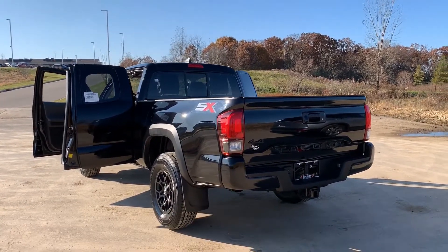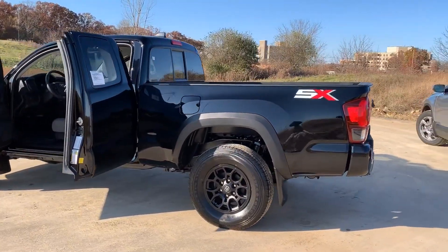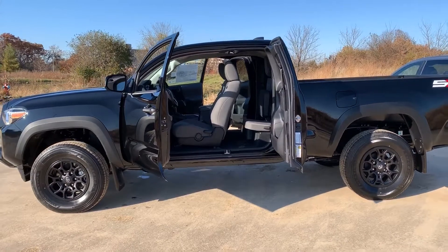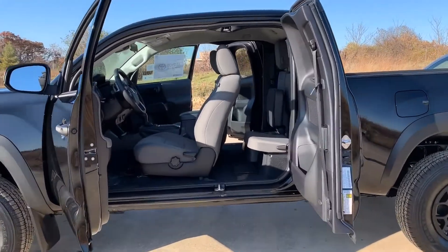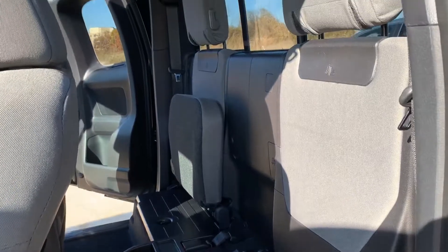Hey, look what I found. It's Tony, Talking Car Biz here at the dealership. Here is our very first 2020 Toyota Tacoma SX package with the access cab double doors. It's a 3.5 liter V6, which is the standard engine, and it is four-wheel drive. The SX package mostly has features on the exterior, so we'll dive in first.